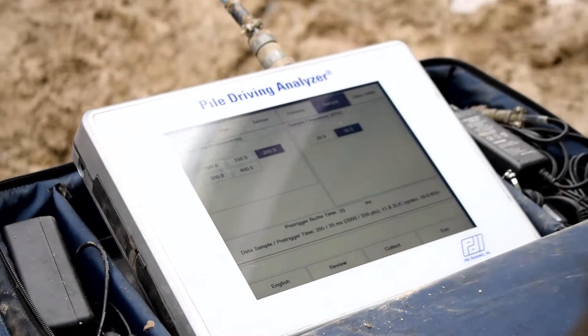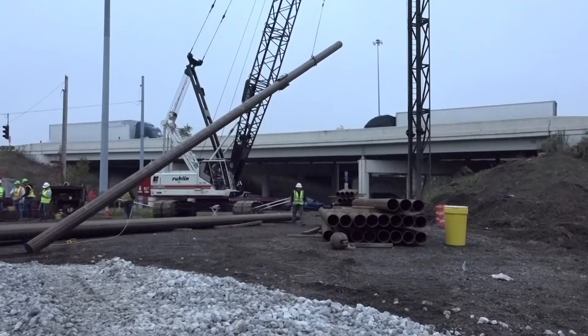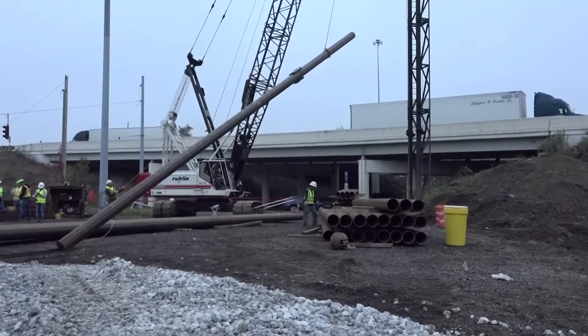We started as a research project at Case Institute of Technology. It was funded by the Ohio Department of Transportation and the Federal Highway Administration. The focus of the research was: could we determine the capacity of a driven pile in real time? The research proved to be successful, and from that was launched our flagship product, the Piledriving Analyzer. From that time, we have been innovating for the last 50 years, always trying to stay ahead of technology, which brings advancements for the industry as well as more cost-effective solutions.